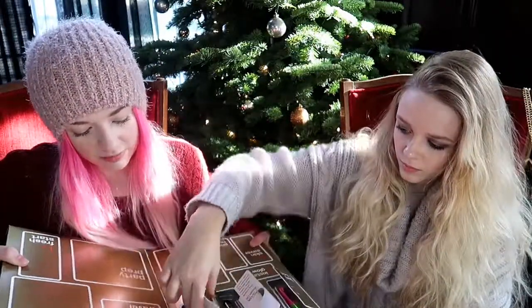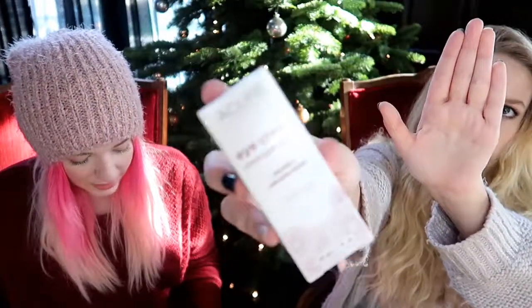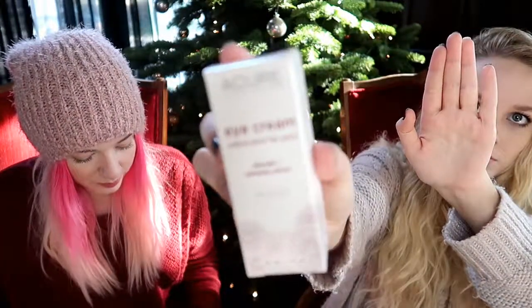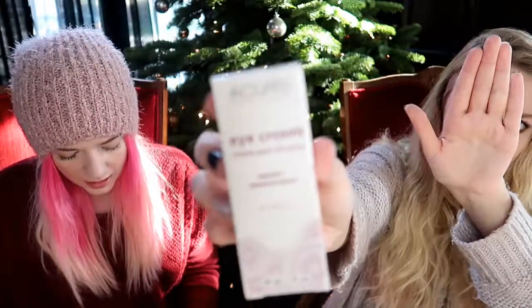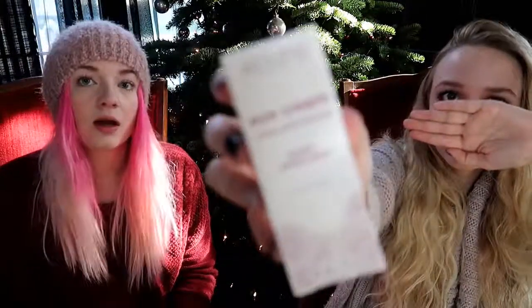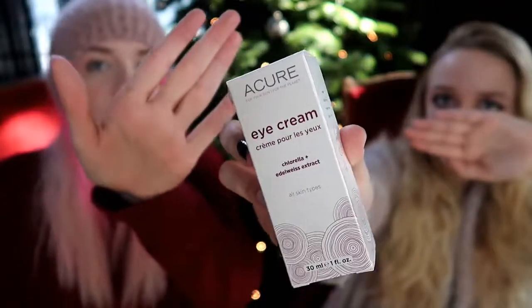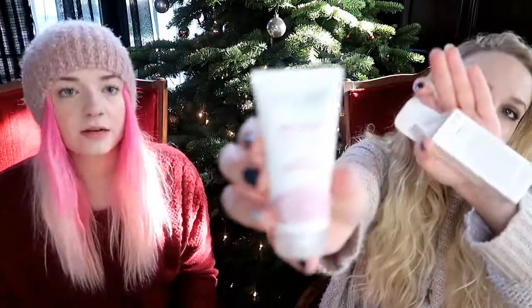Number four is called Pick Me Up — oh, it's an eye cream! This is the Acure eye cream. You'll be looking bright-eyed and bushy-tailed all season long, thanks to organic chlorella and elderberry extract that fights dark circles and fine lines. I can definitely use this because I have dark circles.